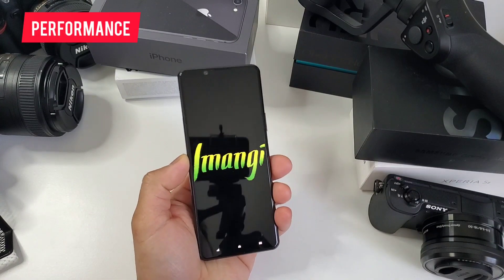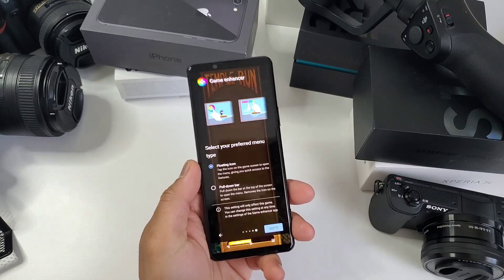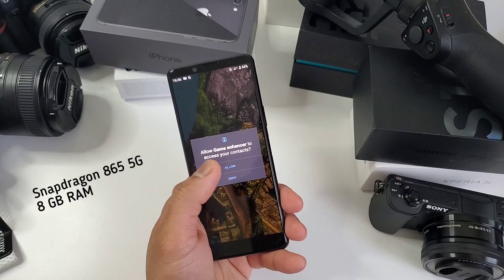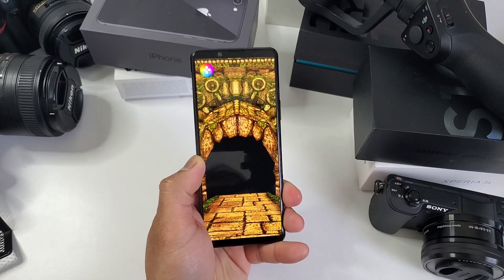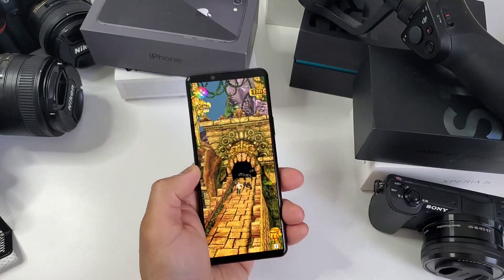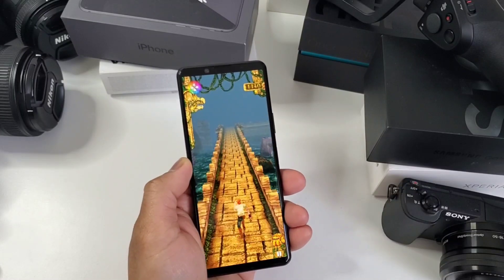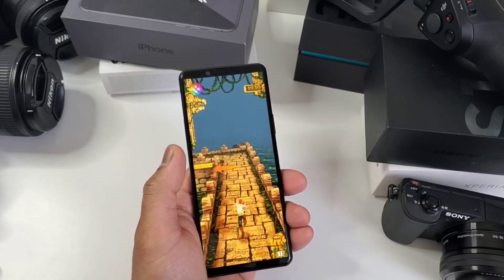Next is performance. Unlike Samsung that's somehow low-key cheating by using two types of processors, this phone is only using one processor — the Snapdragon 865 5G. It is also coupled with 8GB of RAM. If I will describe my experience with this phone, it is as fast as any flagship phone you will get today. Sure, there's Snapdragon 888 now, but it feels the same. I can play heavy gaming like Mobile Legends, Call of Duty, and GTA with high to ultra settings, and light gaming such as Subway Surfer and Temple Run are blazing fast.